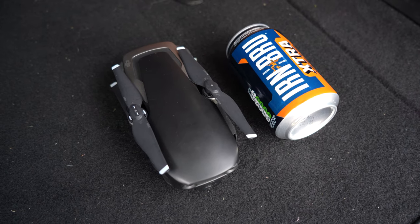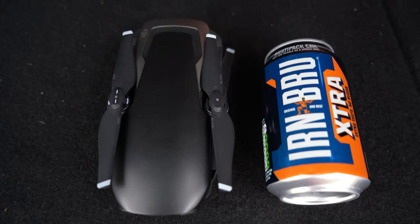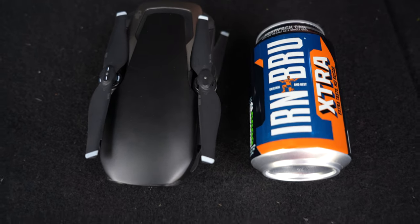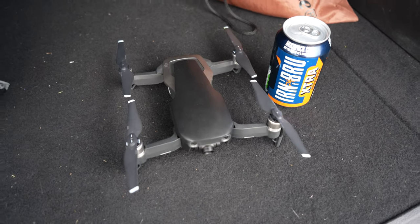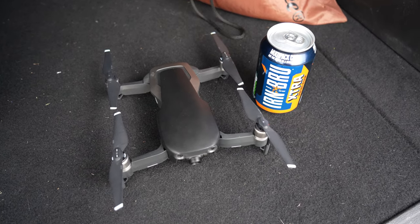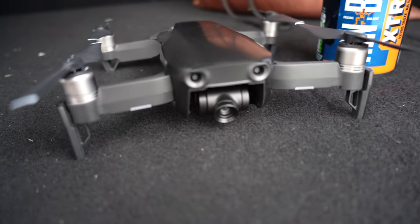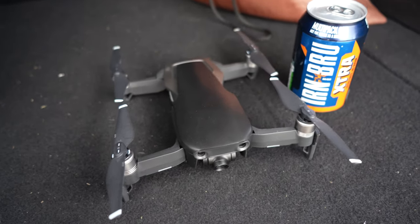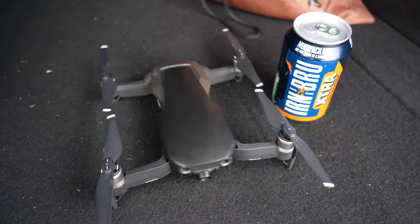Just to show you how small the drone actually is - that's a standard 330ml can of Irn-Bru in the boot of the car next to the drone not folded out. And that's the drone completely folded out next to the can - ready to fly. It's amazing how something that size can fly up to 120 metres and withstand wind as you've just seen. The DJI drone has a three-axis gimbal at the front for stabilisation, so when flying in wind it stabilises itself. Really clever - not much bigger than a can of Irn-Bru.